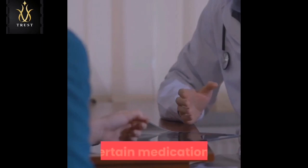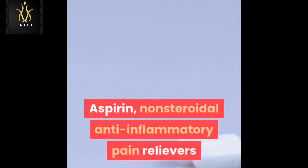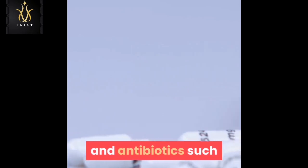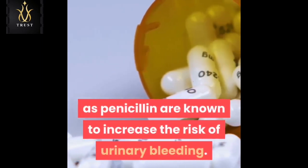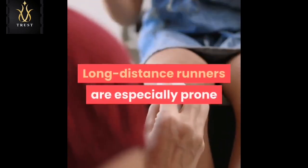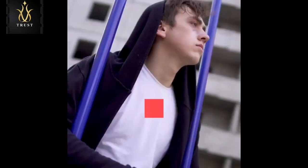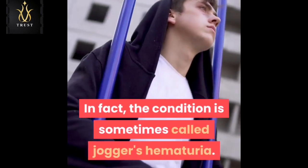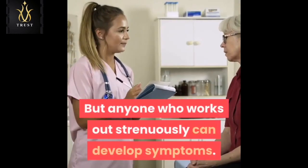Certain medications: aspirin, non-steroidal anti-inflammatory pain relievers, and antibiotics such as penicillin are known to increase the risk of urinary bleeding. Strenuous exercise: long-distance runners are especially prone to exercise-induced urinary bleeding — in fact, the condition is sometimes called jogger's hematuria — but anyone who works out strenuously can develop symptoms.